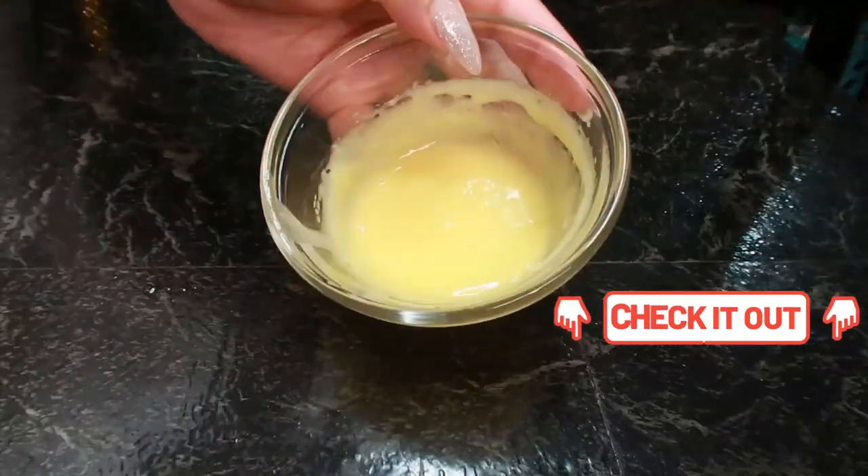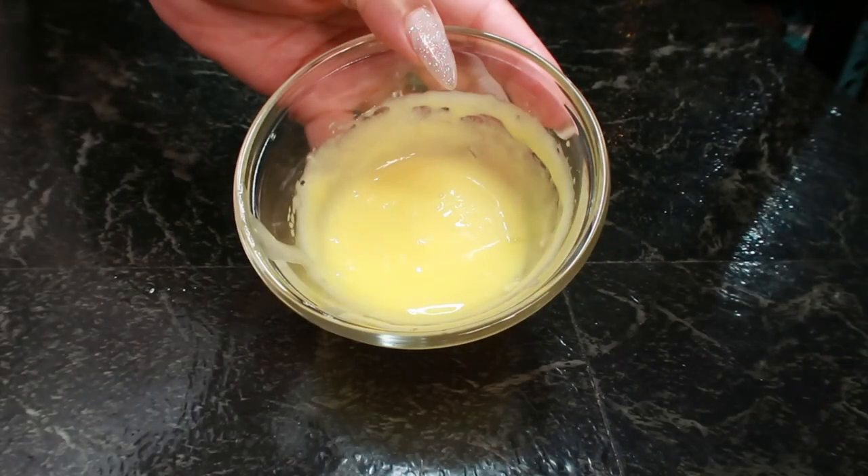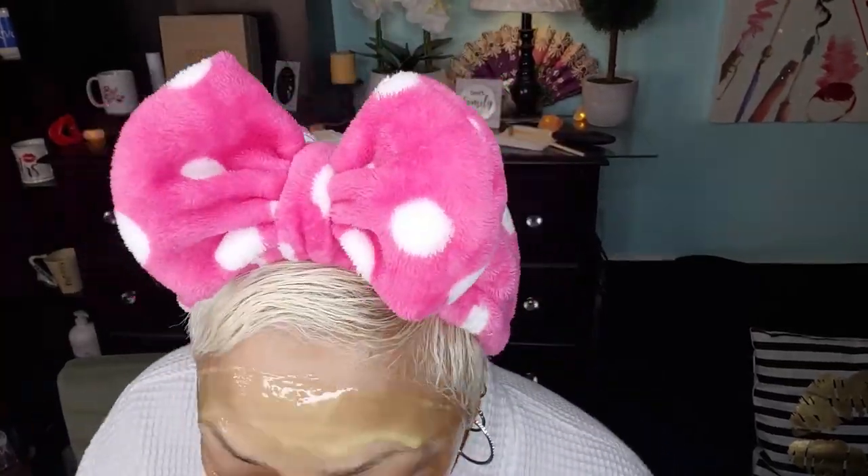Now once you have it all mixed up together, it is time to apply it to the face. I'm always asked what I use to cleanse my face with — I use PEARS translucent or transparent soap. I'll have the link in the description box for you, and especially for all of the ingredients in this video. Now I'm just putting it on my face, hands, neck, chest, and face. This can be used wherever you choose — wherever you're looking for hydration, this mask is superb for doing that.